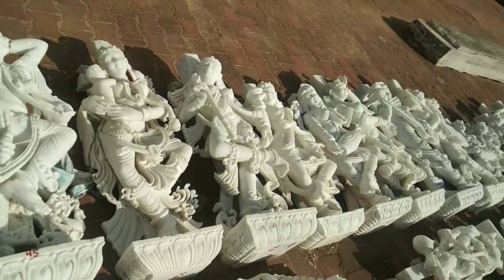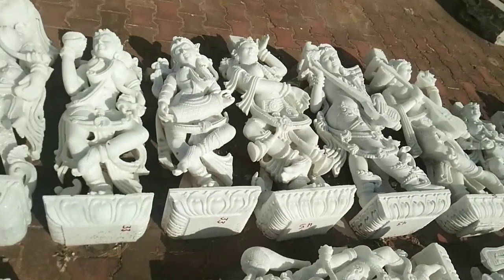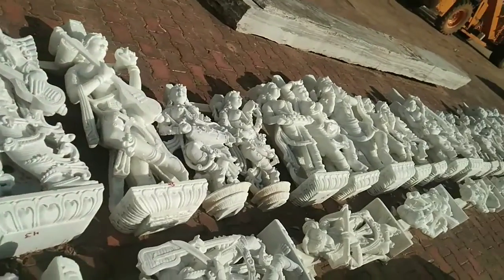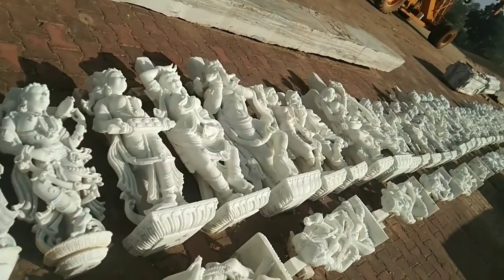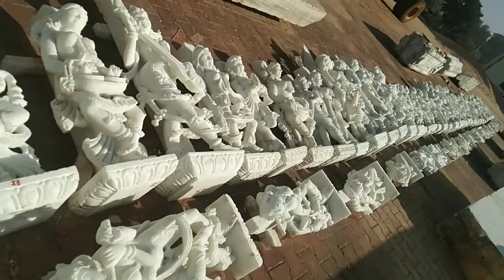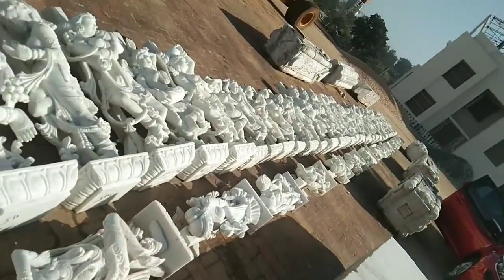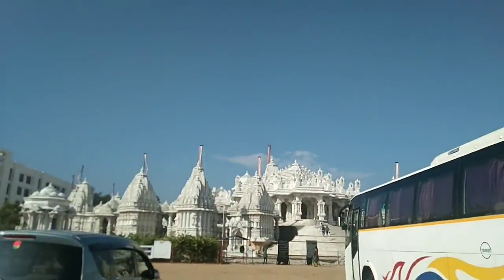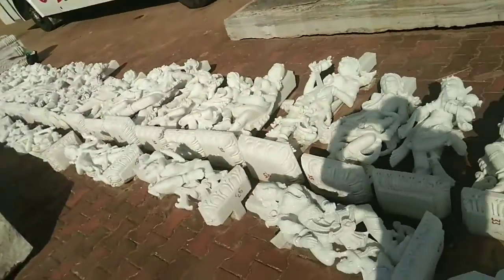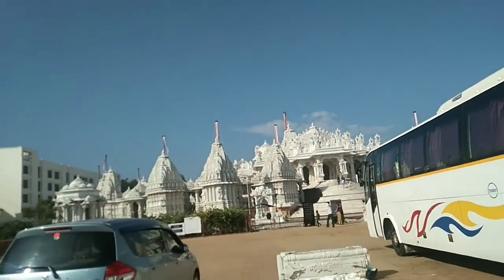Beautiful handicrafts, totally made of marble. This is really fantastic work of the artists — it took great time and great labor behind these beautiful sculptures. These are really fantastic to watch. This will be attached with the main temple. It is in Madhavan in Jharkhand — just look at this, it's really very, very fantastic to watch.